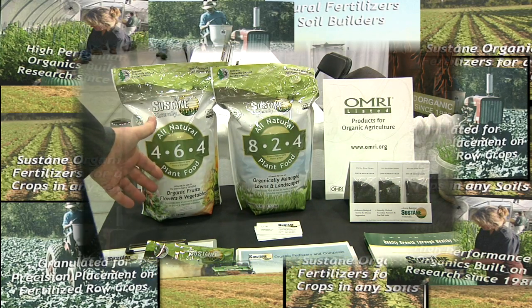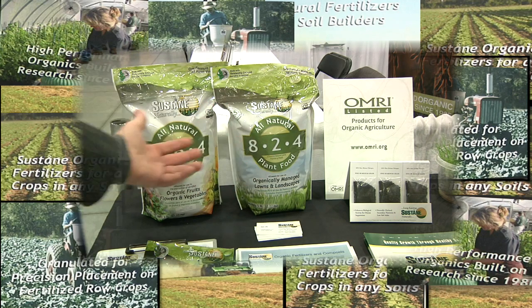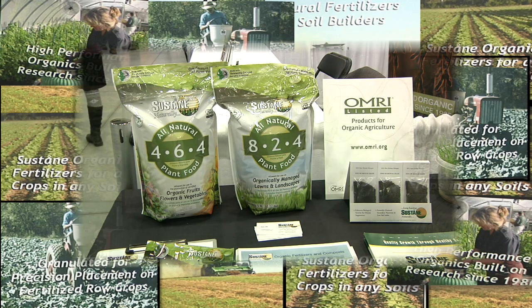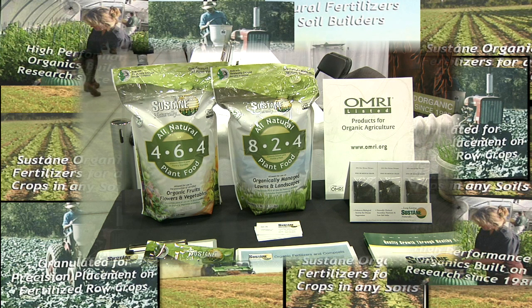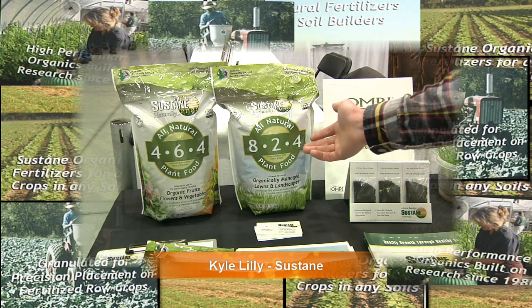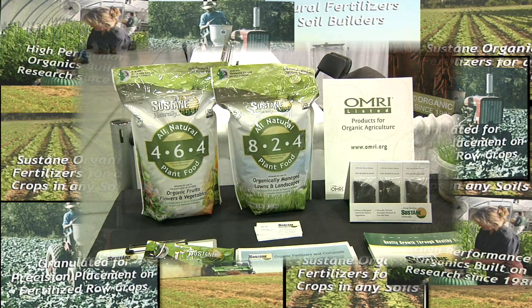You have one here for flowers and vegetables and one for lawns and landscapes — the numbers are different. Why would I want different numbers for outside versus inside plants? Plants have different needs. The turf grass in Minnesota consists of a lot of Kentucky bluegrass and fescues, and those types of grasses like a higher nitrogen blend relative to the other products. Garden plants like a little bit more phosphorus, so it's a different choice that you have.